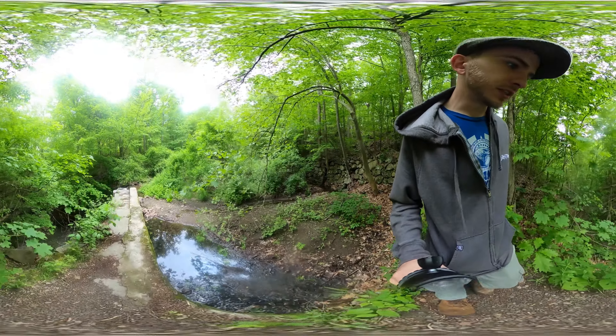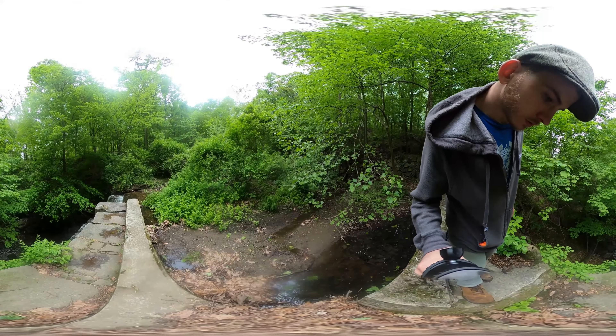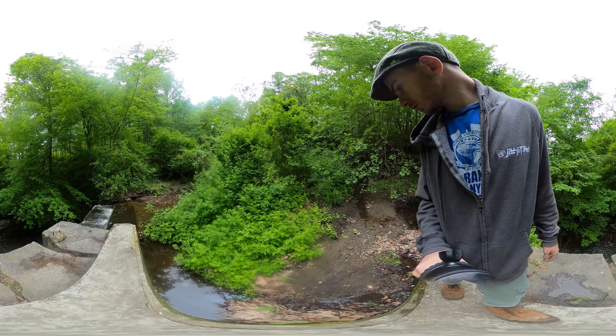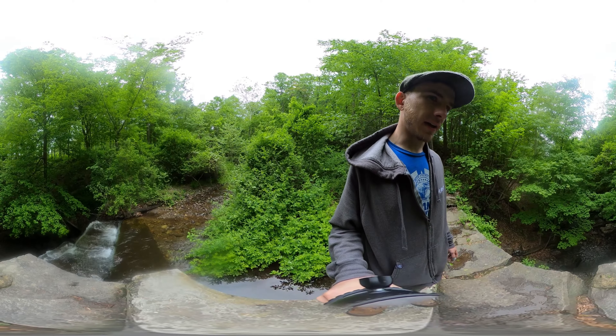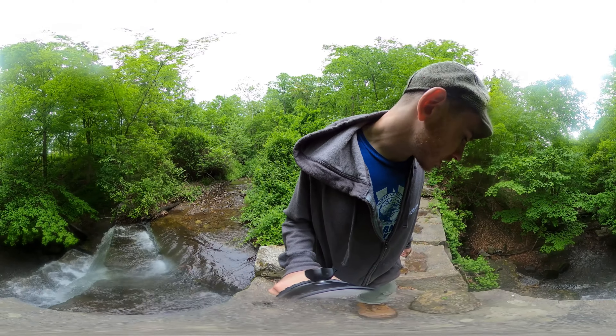Going over the sketchy dam — no snakes. Always a positive. Super cool. Look at that — damn. You don't get this kind of quality with standard definition, guys.